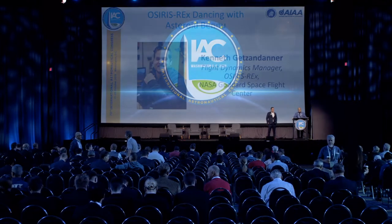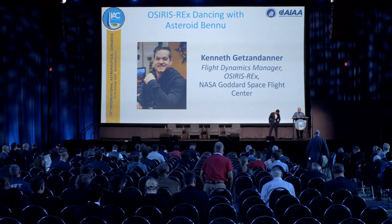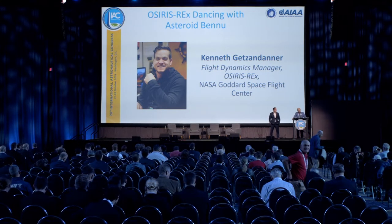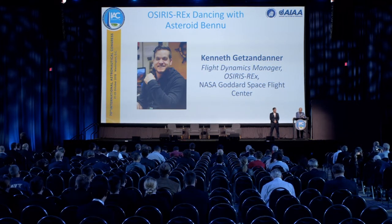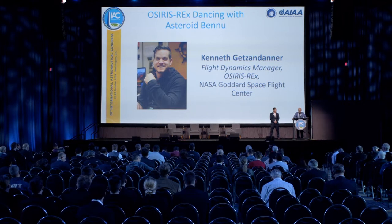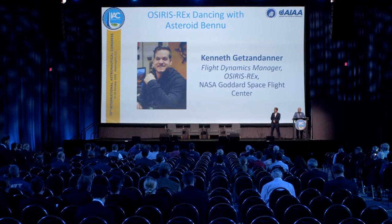Good morning everyone. I'm glad you decided to get up early and listen to this talk — it's going to be very intriguing. Mr. Kenneth Getzendonner is here from the Goddard Space Flight Center. Kenny graduated from Penn State University and also the University of Maryland. He's the flight dynamics manager for OSIRIS-REx, so he knows how to fly this thing.